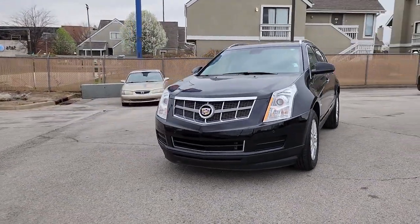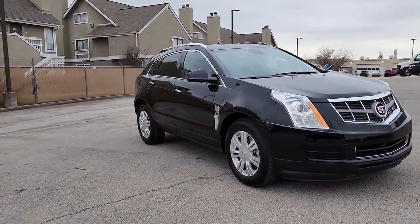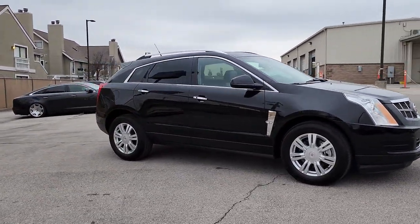Hop into the 2012 Cadillac SRX. With less than 60,000 miles on the odometer, this vehicle provides excellent value.